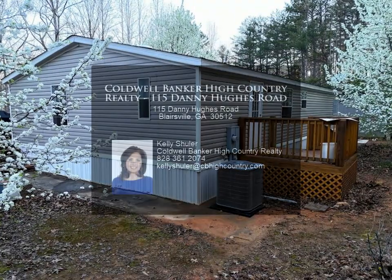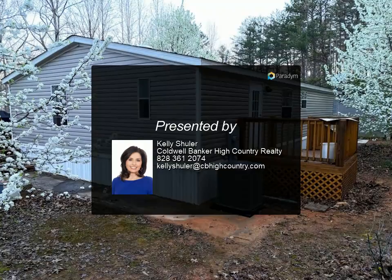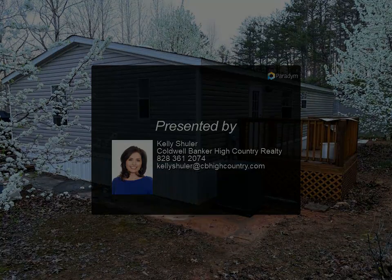Embrace the peaceful surroundings and make this hidden gem your new retreat — only steps away from the USFS. Schedule a showing today for more.